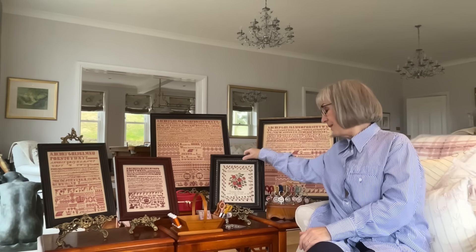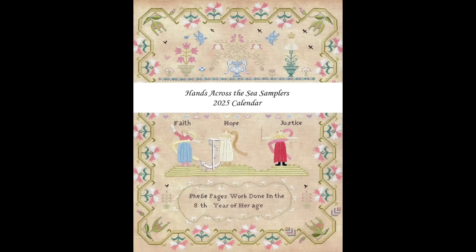Last year, Hands Across the Sea Samplers issued a calendar. The reason I did the calendar last year was because I did it as a gift for attendees of a particular workshop, and I had a surplus amount. I put those up for sale and they just went — I was literally receiving hundreds of emails asking for that calendar. I couldn't do another print run at the end of last year. So what we've done this year is put our 2025 wall calendar up for pre-order.